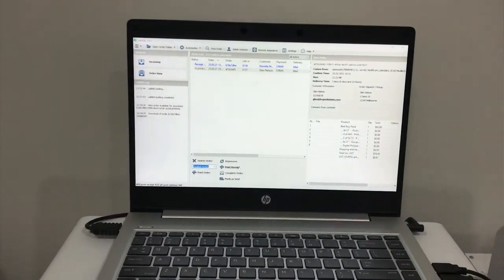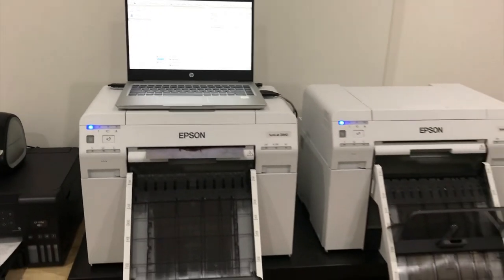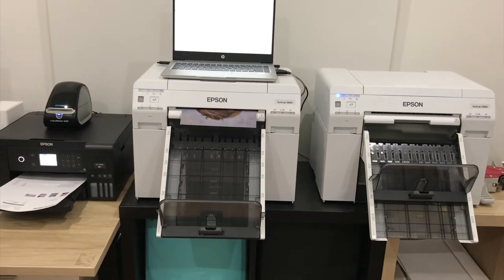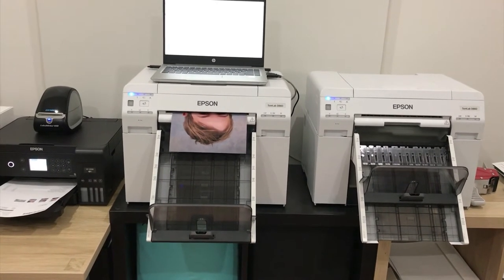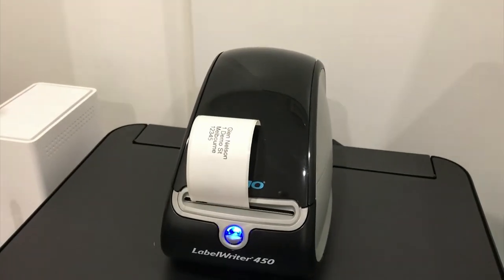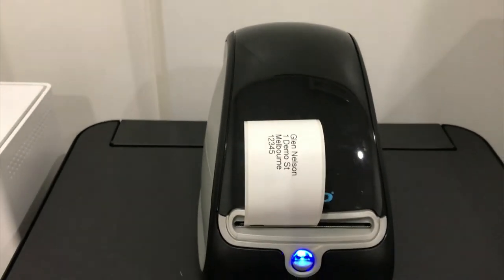When we talk about the time saved on the production side, it's a big competitive advantage — getting orders out same day, if not within 24 hours. Are there any features you're seeing now that you hadn't seen before? In the past it was very hard for someone in the high volume realm to offer a lot of different products because you'd have to collate all different sizes and packages manually.